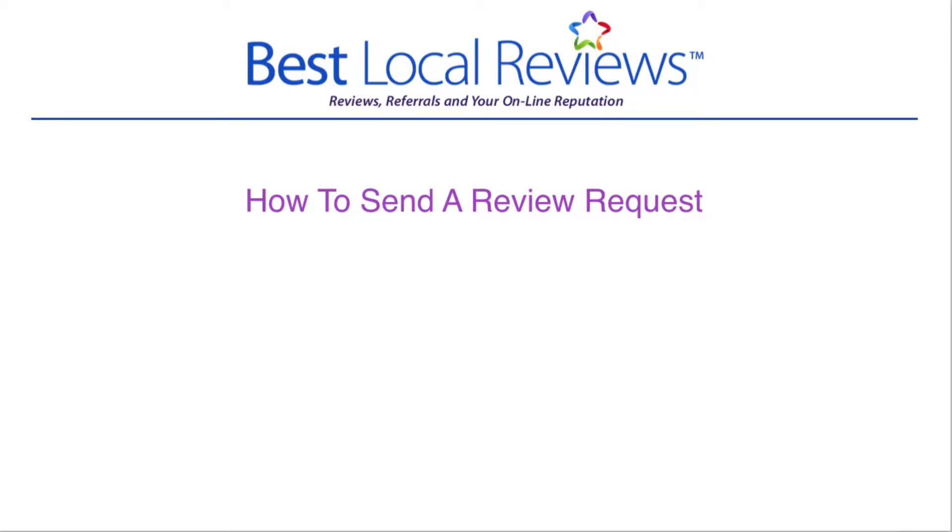In this video, I'm going to show you how to send a patient a review request from the front counter. Now, this may sound like an easy job that only takes seconds, but the way you interact with the patient will have everything to do with whether the patient actually writes the review or not. If all you do is type in this basic information and hit send, nothing will happen.